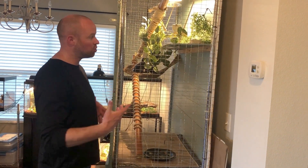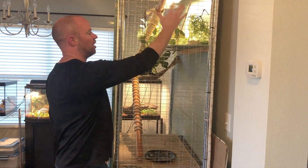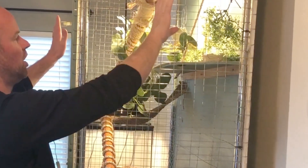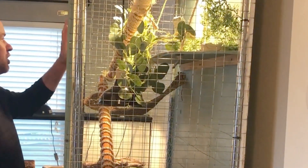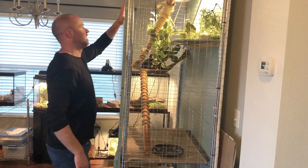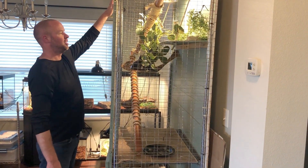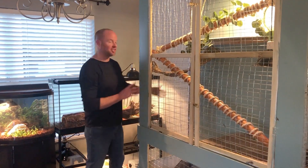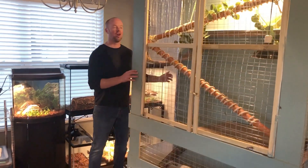One of the downfalls of this cage is it's a little harder to control the humidity, so we're always spraying her up here. But that's why we kind of have that thing down on her platform and the background as well, so the water gets on her and allows her to maintain humidity while she's getting all her heat and light from up top.